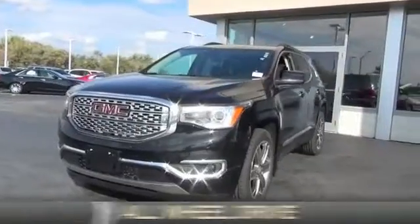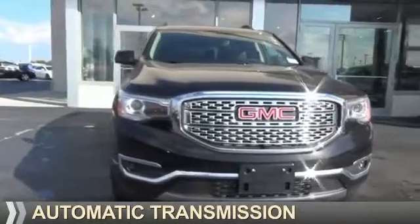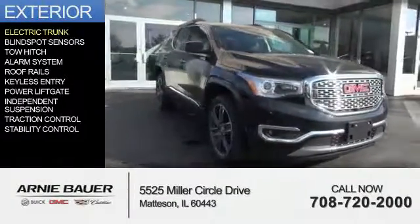It's powered by all-wheel drive, a 3.6-liter six-cylinder engine, and an automatic transmission.